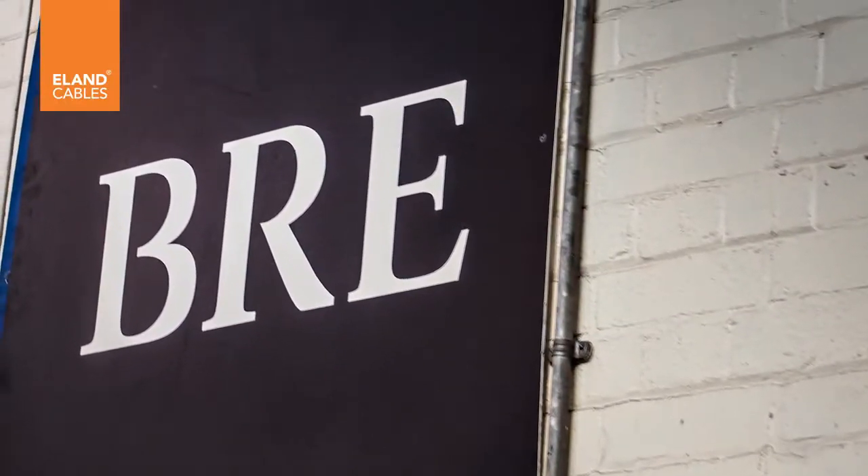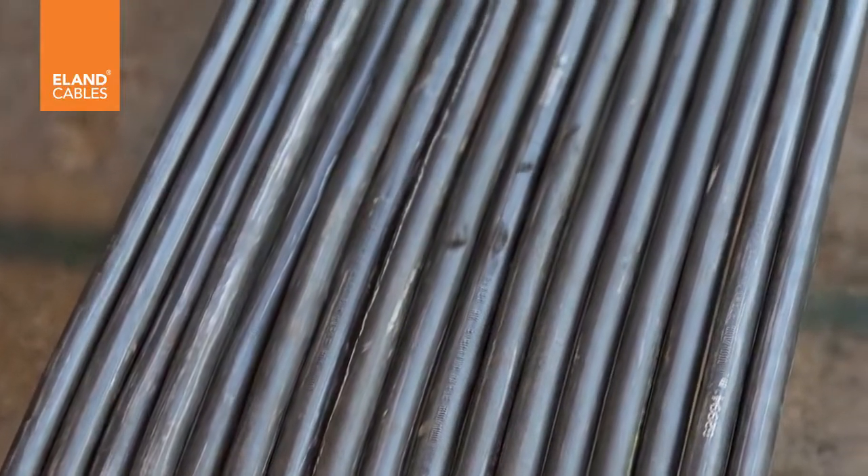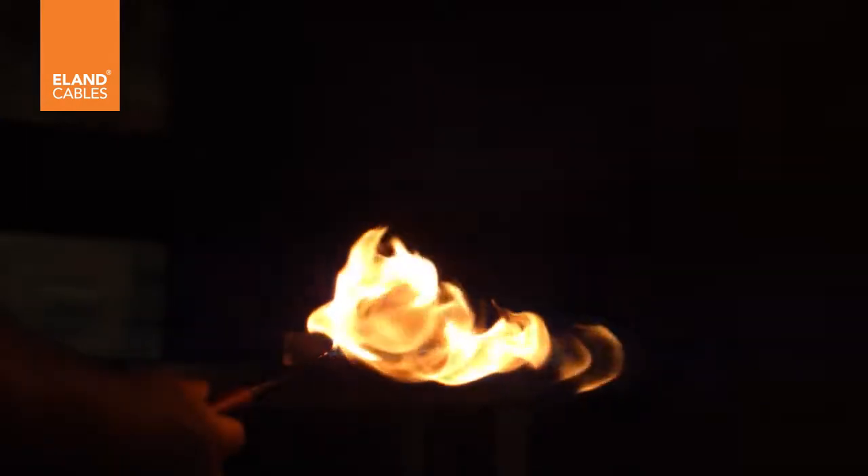Each length of cable is 3.5 metres long and must be from the same production length. The single ribbon gas burner is then ignited.